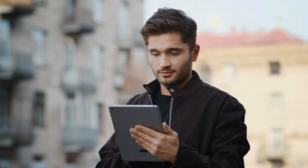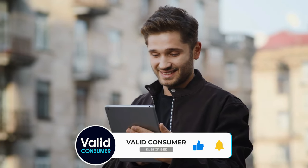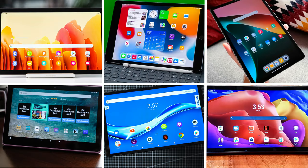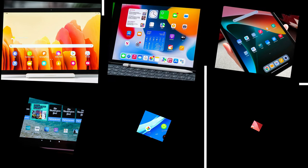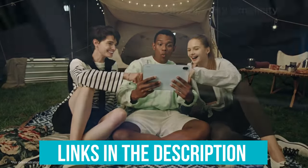We've tested and reviewed dozens and dozens of tablets from the top manufacturers to find the best options for those on a budget. What follows is a list of the best cheap tablets on the market right now, across a range of budgets and designs. Links to all products mentioned in the video are in the description below. You can also find a more detailed analysis and a comparison tool on our website, validconsumer.com.